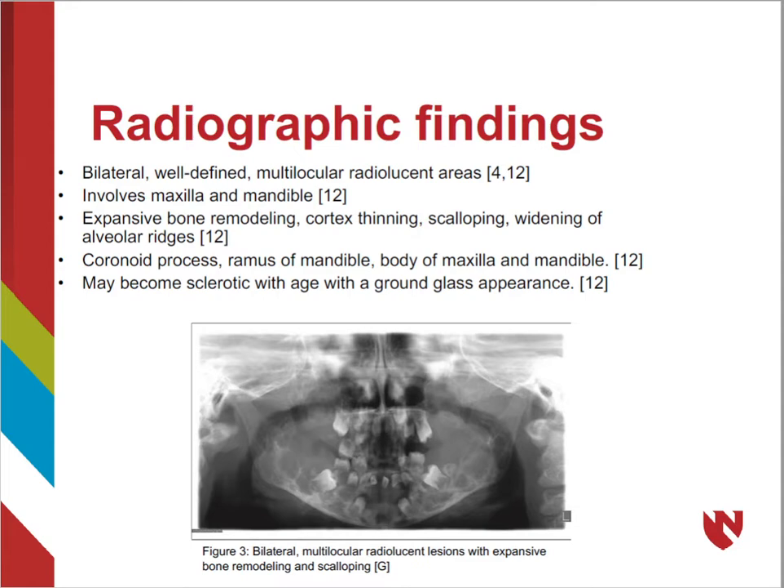The tell-tale signs of cherubism include expansive bone remodeling, cortex thinning, scalloping, and disruptions showing as multilocular radiolucencies with a coarse trabecular pattern. Lesions may cause abnormal patterns of teeth eruption as well as teeth agenesis, premature loss of deciduous teeth, and the presence of ectopic or retained teeth. It is also very common to see widening of the alveolar ridges.